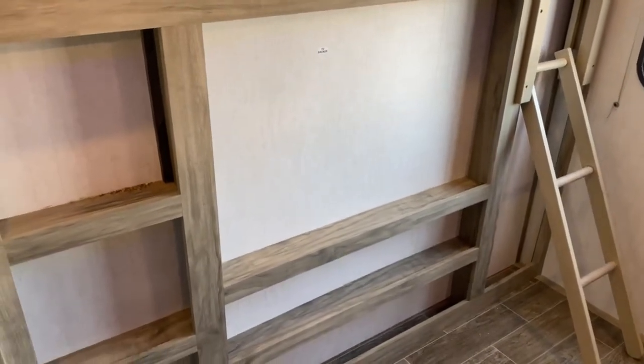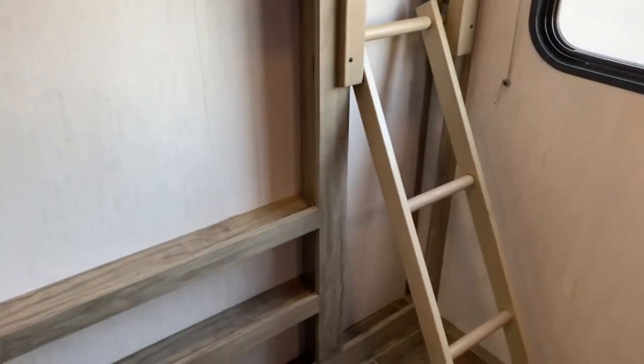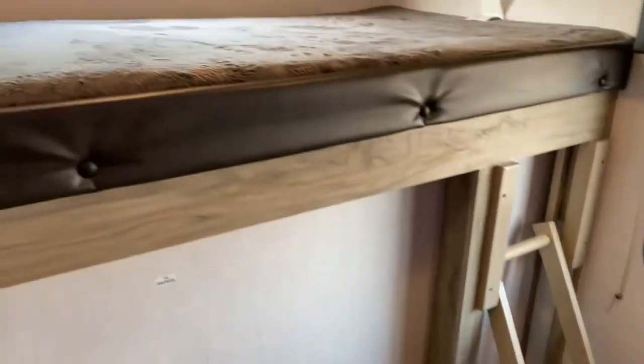Just below the bunk over here you do have some storage space, a place to mount a TV, and there is a ladder to access the upper bunk.